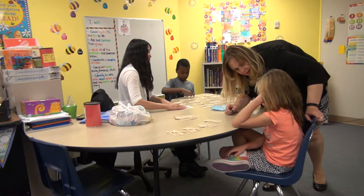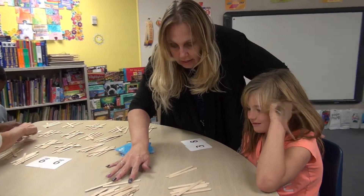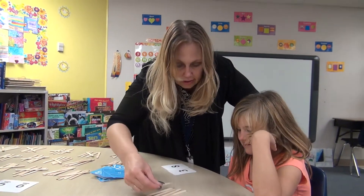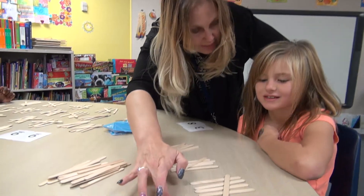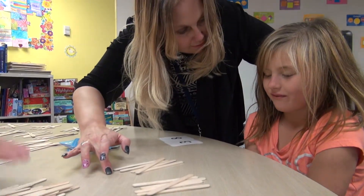What comes after twenty when counting by fives? Let's get a group of five and let's see. All right, here we go. Ready to count with me again? Five, ten, fifteen, twenty, twenty-five.